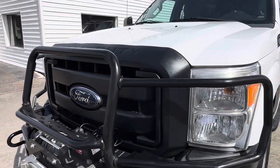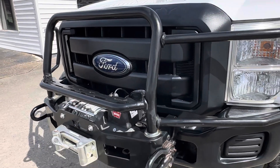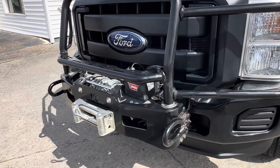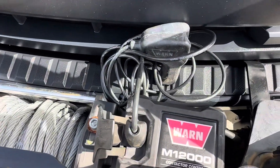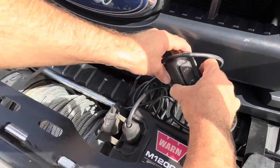This is equipped with the front bumper brush guard as well as the front bumper winch. This is a Warn winch, Warn 12,000 pound. That's the tethered remote.